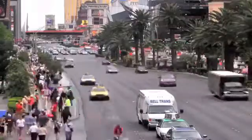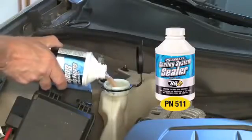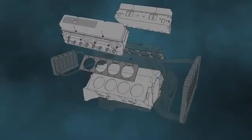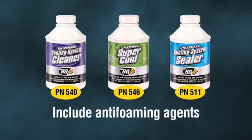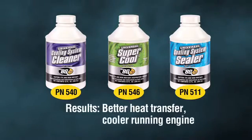It's very important to keep the entire cooling system free of leaks. BG Universal Cooling System Sealer stops head gasket seepage and seals small leaks in the radiator and heater core. All BG sealers and conditioners include anti-foaming agents, which result in better heat transfer and keep the engine running cooler.